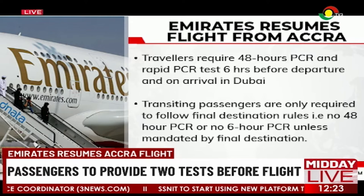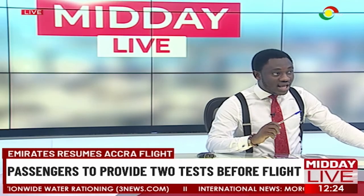Transiting passengers are only required to follow final destination rules — no 48-hour PCR or 6-hour PCR unless mandated by the final destination. These are some of the requirements from Emirates Airlines if you're traveling from Accra to Dubai, as well as four other African countries to the United Arab Emirates using Emirates Airlines.